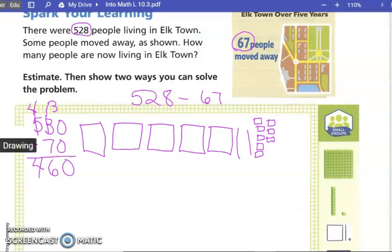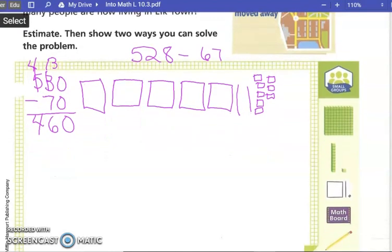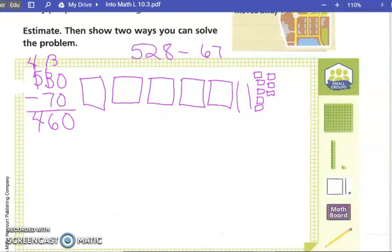In subtraction, instead of drawing both numbers like we do in addition, you draw only the first number — the one you're going to subtract from — so that you can show your regrouping. We drew five hundreds blocks, two tens, and eight ones. The first thing we have to do is subtract seven ones. Can we take seven ones away? Then, can we take six tens away from two tens? No, so we have to rewrite our number.